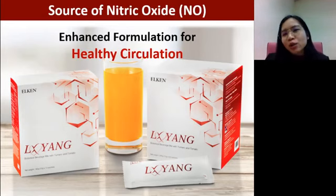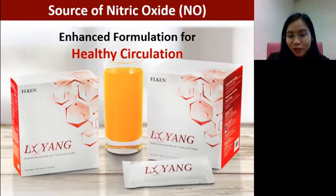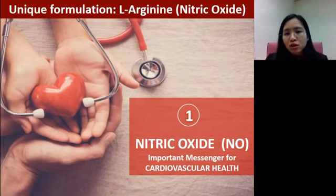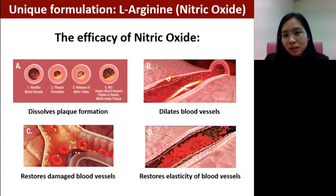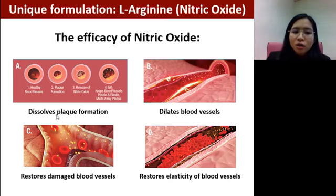The good source of nitric oxide comes from L-arginine. Nitric oxide is an important messenger for our cardiovascular health. It can help to dissolve plaque formation — the accumulation of excessive lipid, sugar, and other substances deposited on the walls of our blood vessels. This plaque is very stubborn, and as it builds up without intervention, it leads to blockage. However, with nitric oxide, it can help to dissolve this plaque.